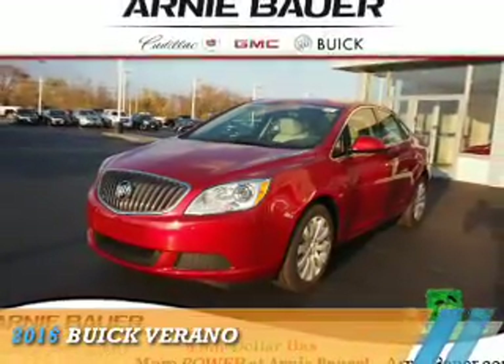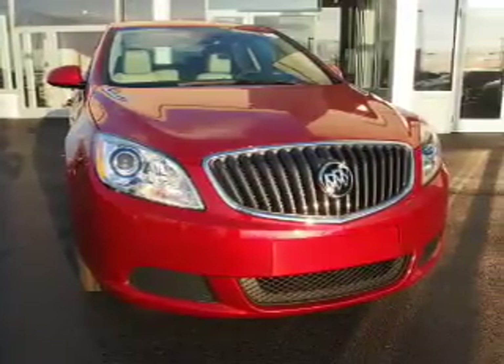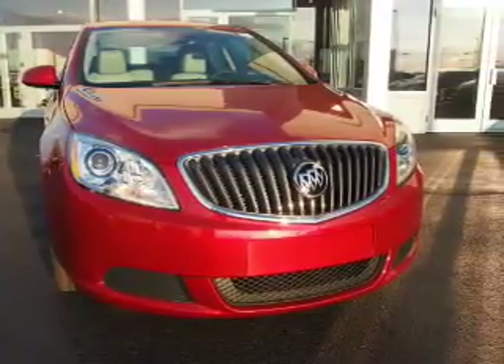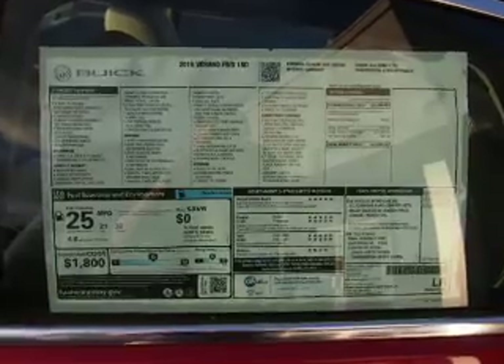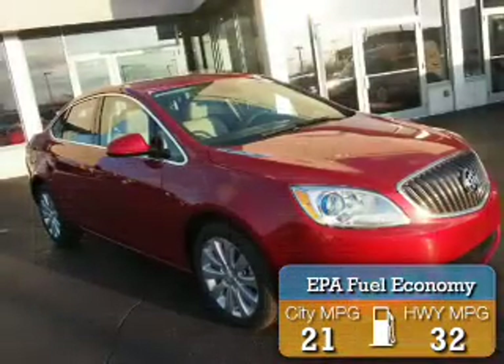Presenting the 2016 Buick Verano. It's powered by front wheel drive, a 2.4 liter 4 cylinder engine, and an automatic transmission. Great fuel efficiency saves you money by requiring fewer trips to the gas station.